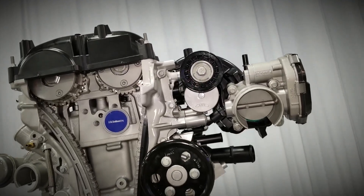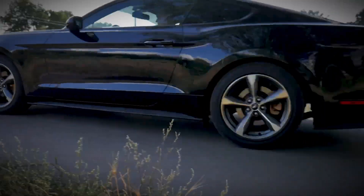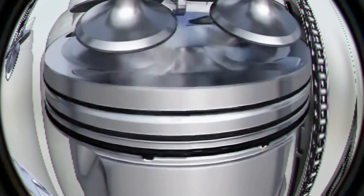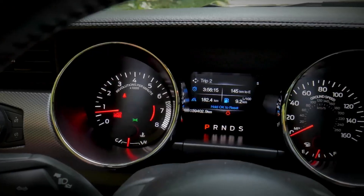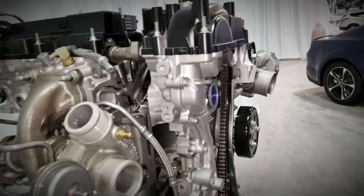The 2.3-litre EcoBoost is a remarkable engine, but its high-performance design brings some challenges, particularly regarding head gasket compatibility and carbon build-up. With proper maintenance and attention to known issues, these engines can continue to deliver the thrilling performance they were designed for.